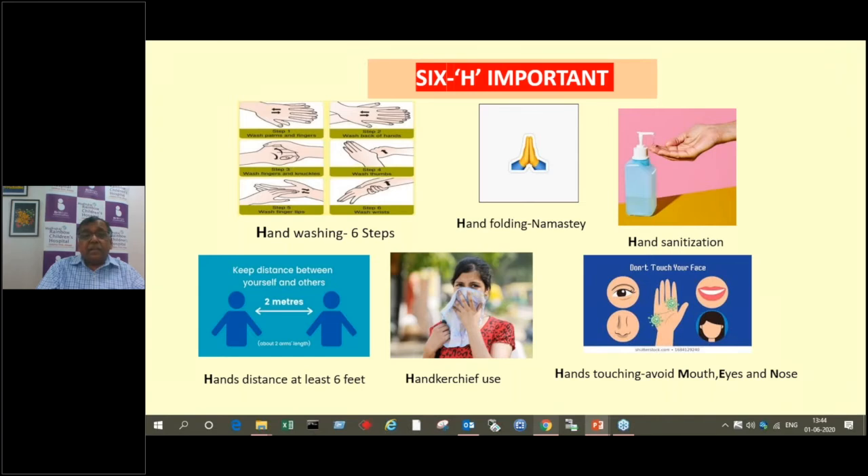The 6H protocol is important to reduce transmission. First is hand washing — not just soap, water and wash, but a specific scientific technique. First, wash the front of the hands, rubbing properly into the fingers. Then the back of the hands. Then wash the fingers properly on both sides. Then the thumbs. Then the tips of the fingers, and finally the wrist. These six important steps must be followed one by one so that your hands are washed properly — almost like the surgical cleaning surgeons do before an operation.